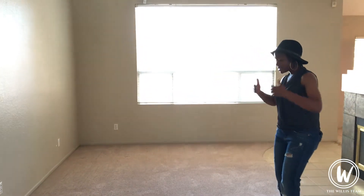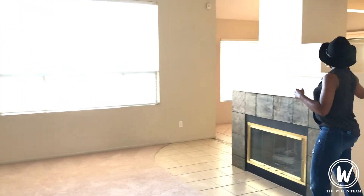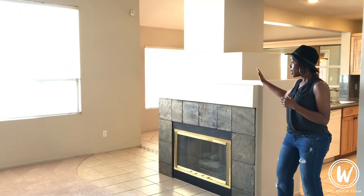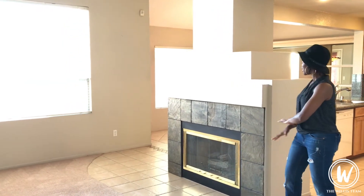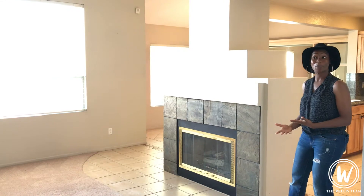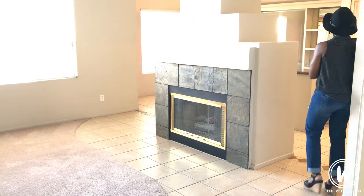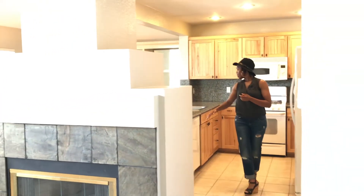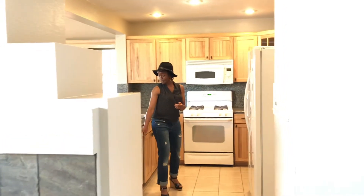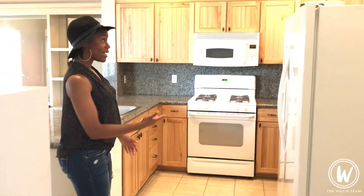So here we are in the family room. As you walk in, this is kind of what I like to call a semi-open floor plan because you can have a great sight line to the kitchen, but you have this big, beautiful fireplace right here in the center — it's kind of like the centerpiece of the home. It's a gas fireplace. And then as you walk through here, you will find the kitchen. We've got granite countertops and white appliances here.